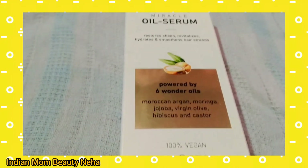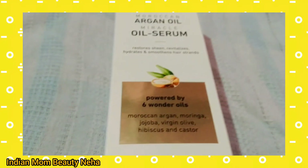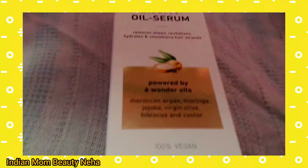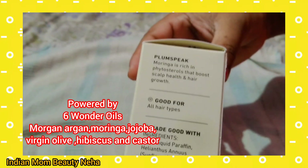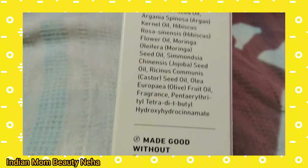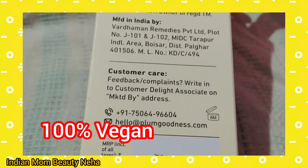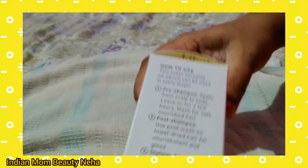Plum has sent another product: the Moroccan Argan Oil Miracle Oil Serum. This is also a very good oil, called the Six Wonder Oil. The six ingredients are Moroccan Argan, Moringa, Jojoba, Virgin Oil, Hibiscus, and Castor. It has a very good texture. It is 100% vegan, comes in a 100ml bottle, at an affordable price — and it is also 50% off. You can check the price on the website.